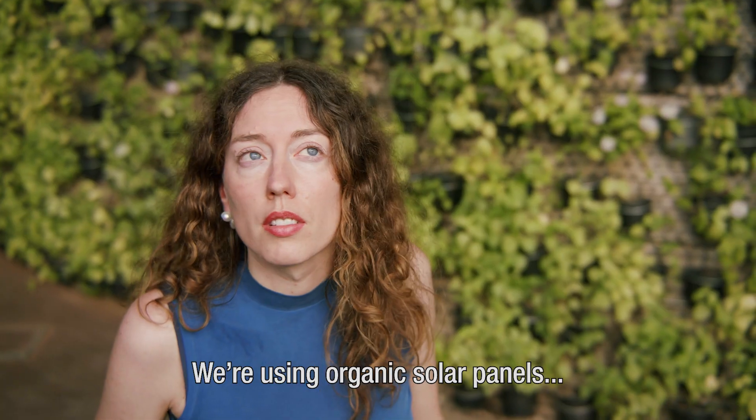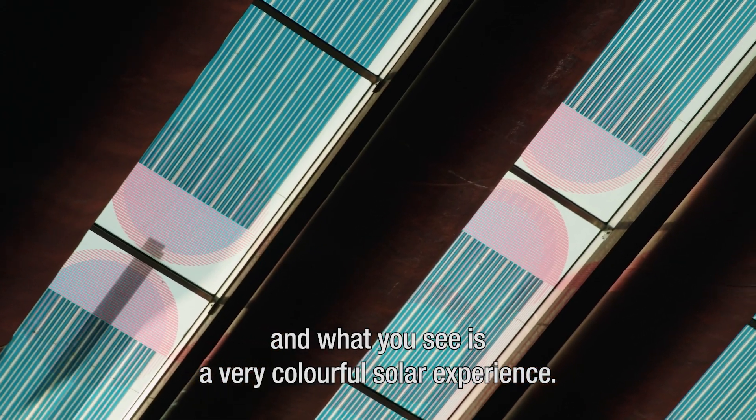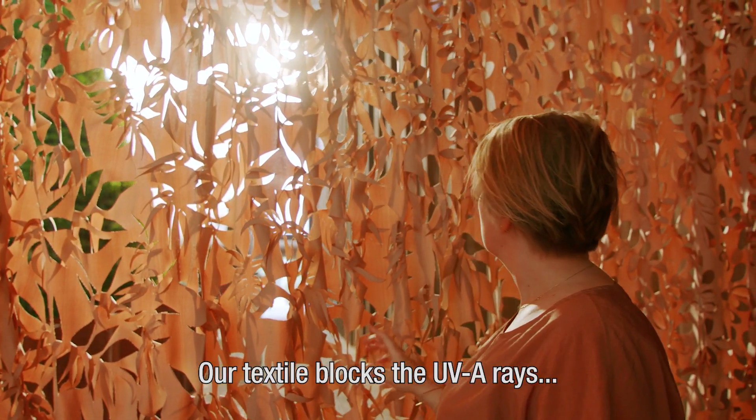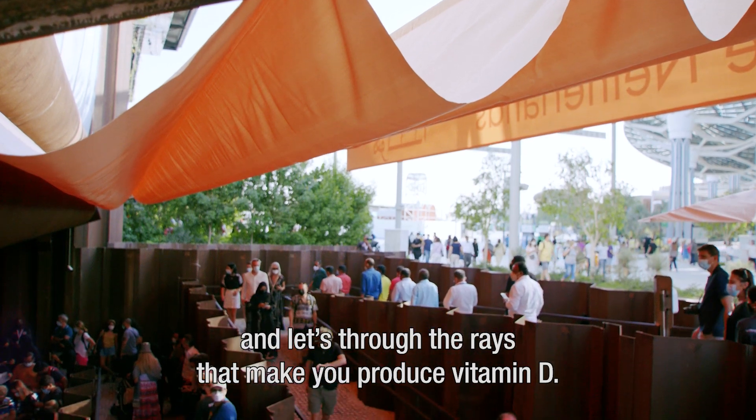We're using organic solar panels — they're printed on PET, very thin foil, and what you see is a very colourful solar experience. Our textile blocks the UVA rays and lets through the rays that make you produce vitamin D.